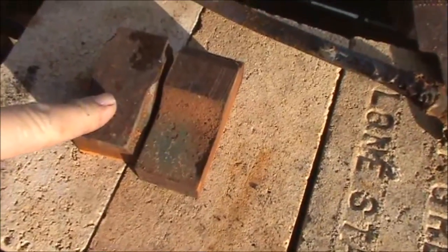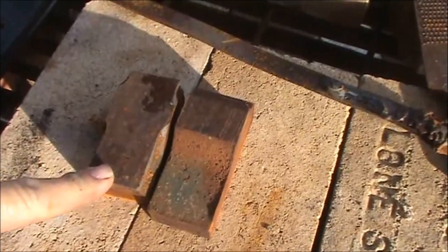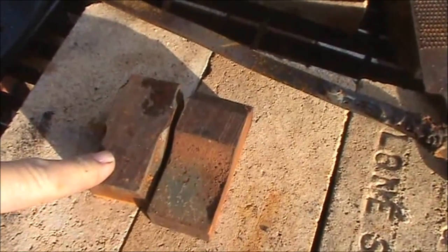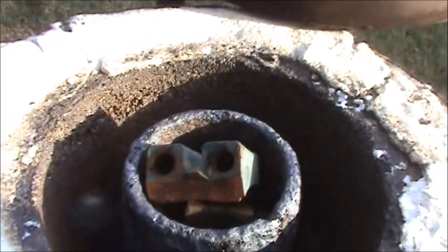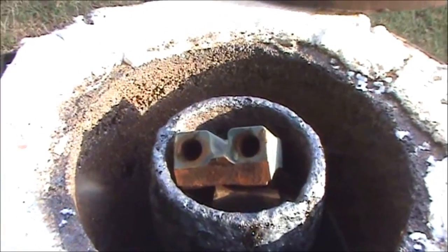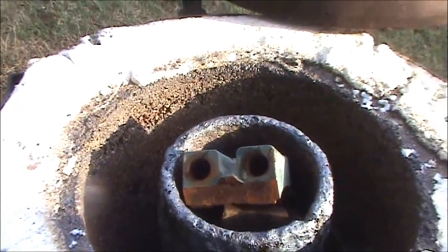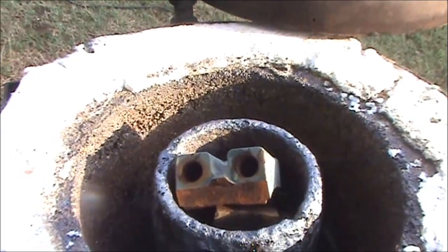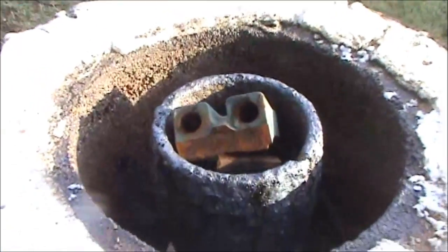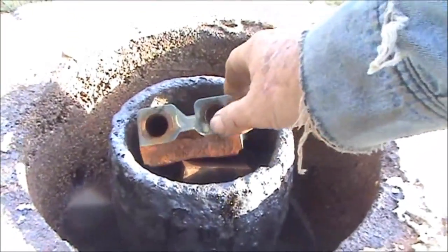This is the last two pieces that I'll wind up putting in the crucible once it starts melting. This will add up close to about 15 pounds. You can see I've got the crucible full. Ready to close the lid after I light the burner running.